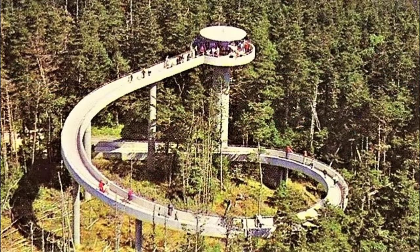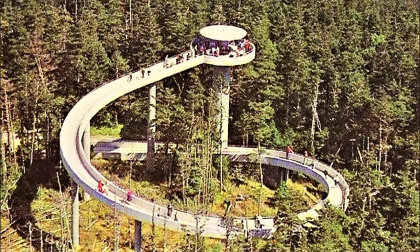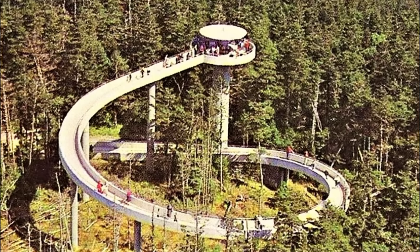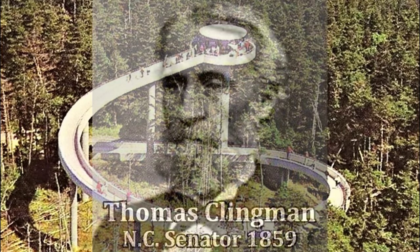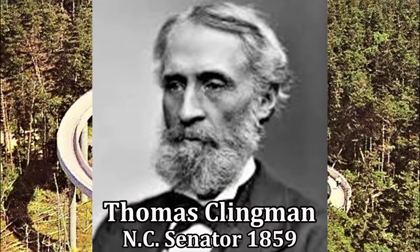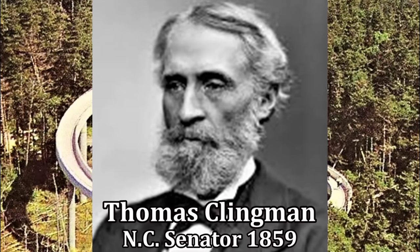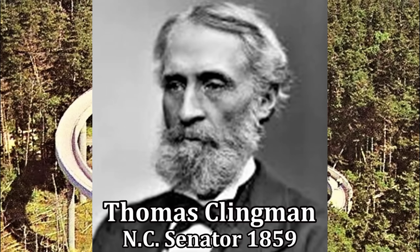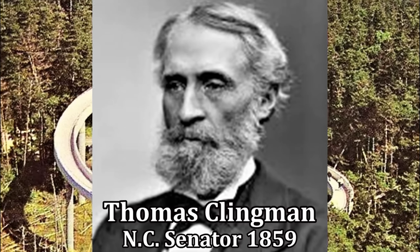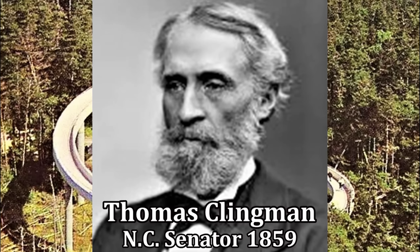Now how did it get its name? I've always wondered that myself. They named it after a U.S. Senator from North Carolina named Thomas Clemwood, who played a big role in settling this area after the Native Americans were sent on the Trail of Tears, just before the Civil War. And that's how it got its name.